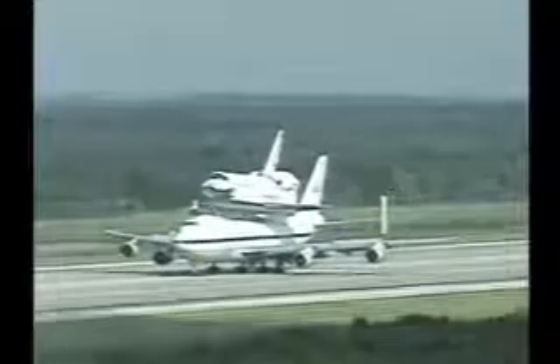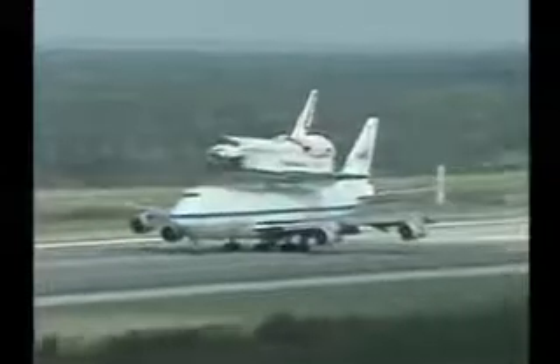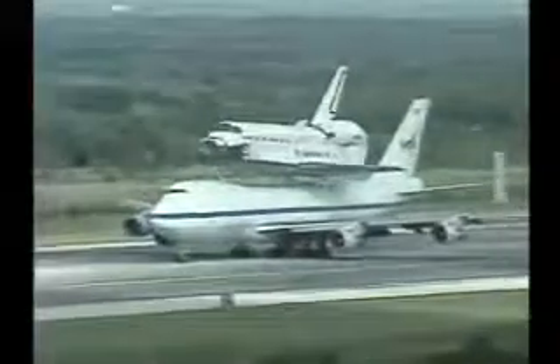The 747 will be removed, backed out, and Discovery will be lowered down on its landing gear. And then this time tomorrow, it will be towed back to the Orbiter Processing Facility and completion of mission STS-114.